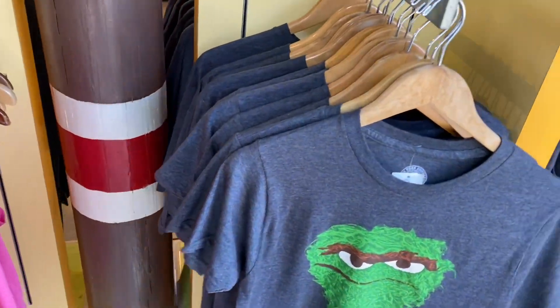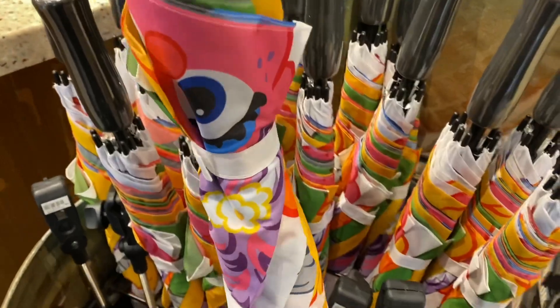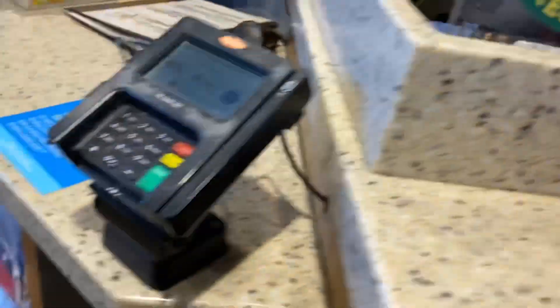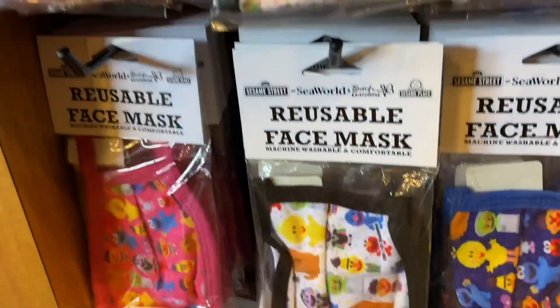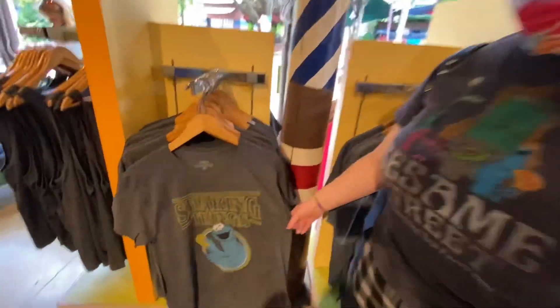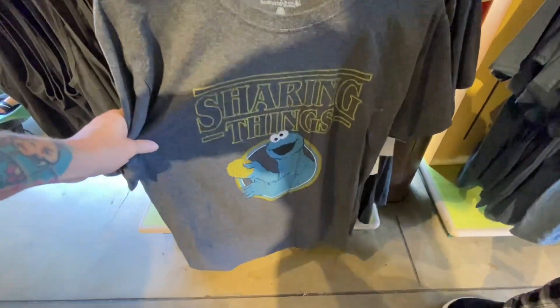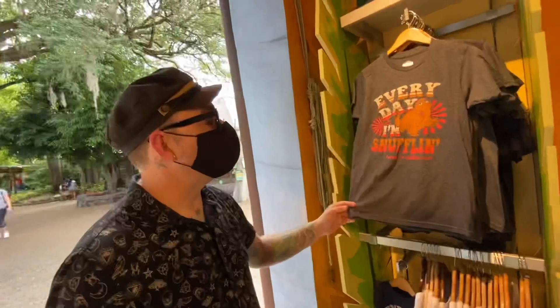They also have a funky umbrella that folds up, and a really big Sesame Street umbrella — though those are harder to walk around with. More headbands too. I was really looking at the Sesame Street face masks — those are awesome. There's a shirt that has a vintage look and says 'Sharing Things' — like Stranger Things — and instead of a monster with a waffle, it's Cookie Monster. And another one: 'Every day I'm snuffling.'